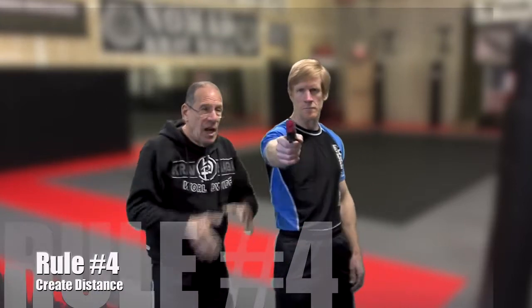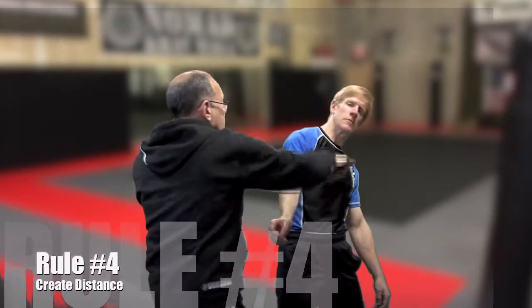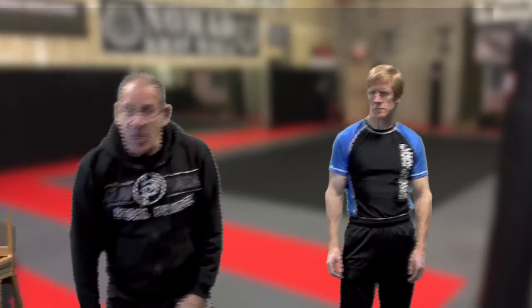He had the gun. I went in, I grabbed it, took the gun away, struck him, kicked him, and I created some distance. Because there's a dangerous situation where law enforcement could be coming in, I don't want law enforcement to think that I have the gun and that I'm the active shooter and they're going to shoot me. So I put the gun on the ground and I stepped on top of the gun.